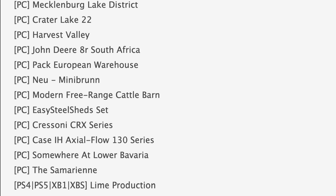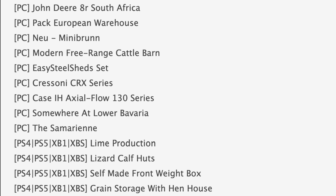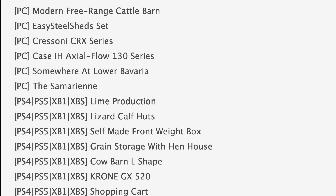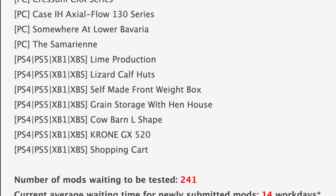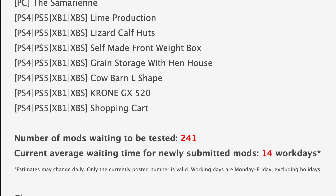Jumping down to console testing, we have Disinfection Basin, Lime Production, Lizard Calf Huts still getting popular, and Self-Made Front Weight Box. Rounding out console testing we have Green Storage with Hen House, Calvarn L-Shape which came out today, Grown GX 520, and Shopping Cart — that shopping cart has been in testing forever.